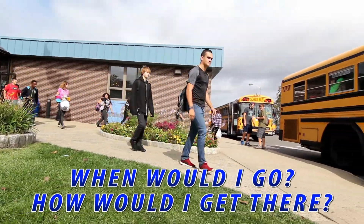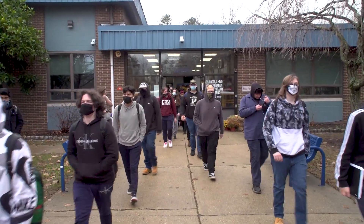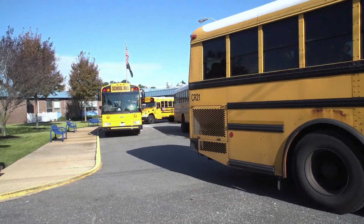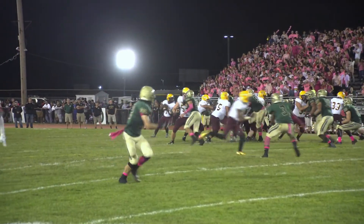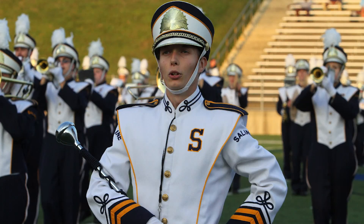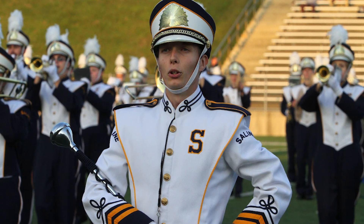When would I go, and how would I get there? Part of every school day would be spent at OCVTS. A bus will pick you up and return you to your high school. You'd still take classes at your high school, participate in sports and activities, and graduate from there. I am actually the drum major in our school band, in which I practice every day after school. So I come here, go back to school, and then after school I practice, do all my homework. I have time for everything.